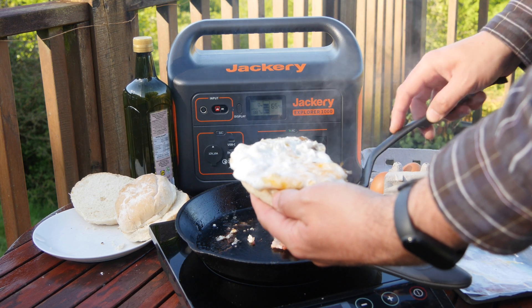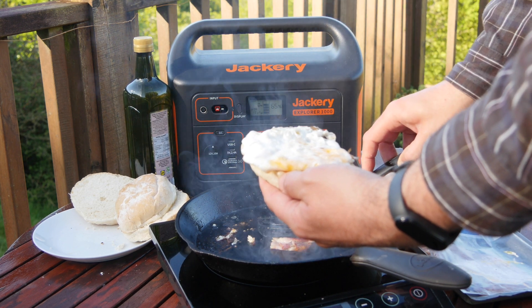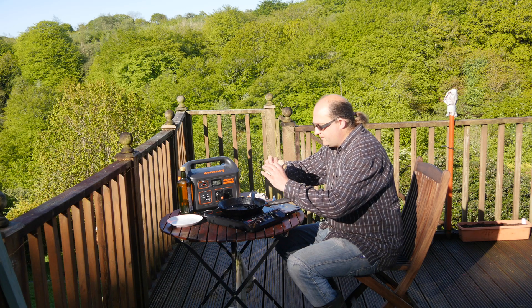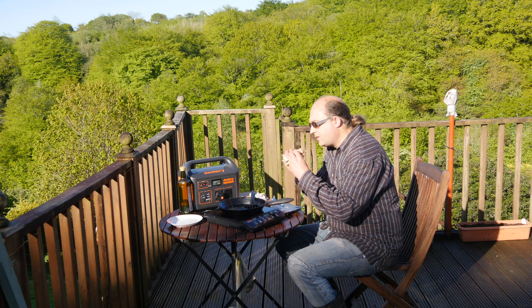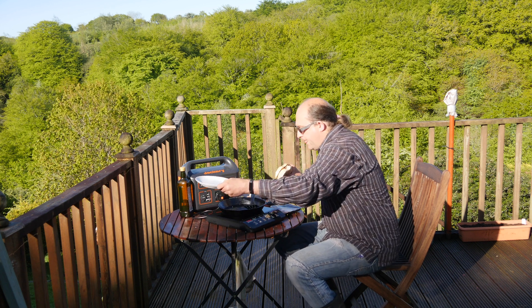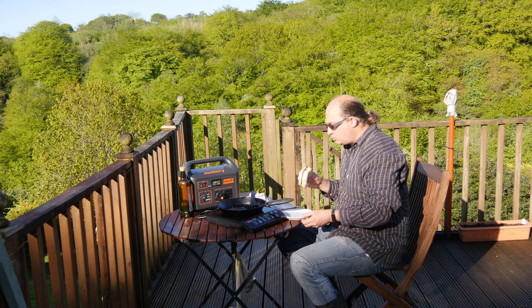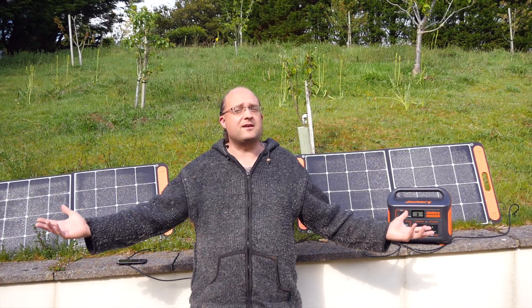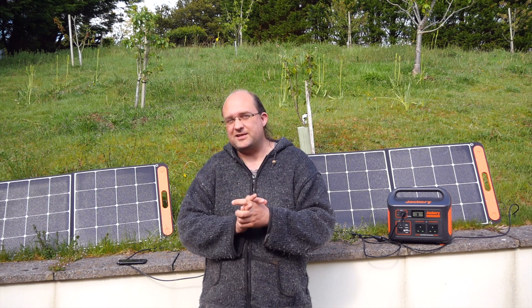Some people take issue with these type of products being called solar generators, because most of the ones labelled as such aren't actually solar or even generators at all — they're just big batteries. But in this case the Jackery Solar Generator 1000 is actually a bundle consisting of the Explorer 1000 battery pack and two SolarSaga 100 solar panels, so I think in this case the name is actually justified.